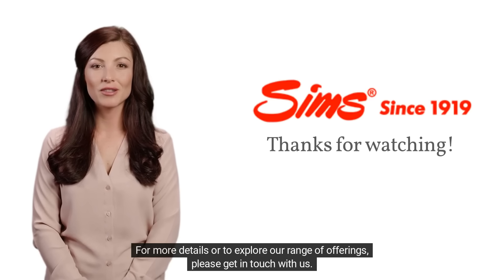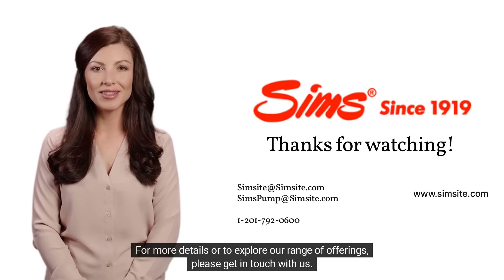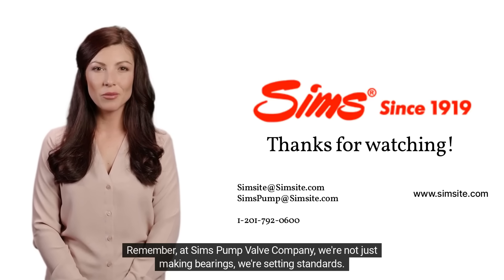For more details or to explore our range of offerings, please get in touch with us. Remember, at Sims Pump Valve Company, we're not just making bearings, we're setting standards.